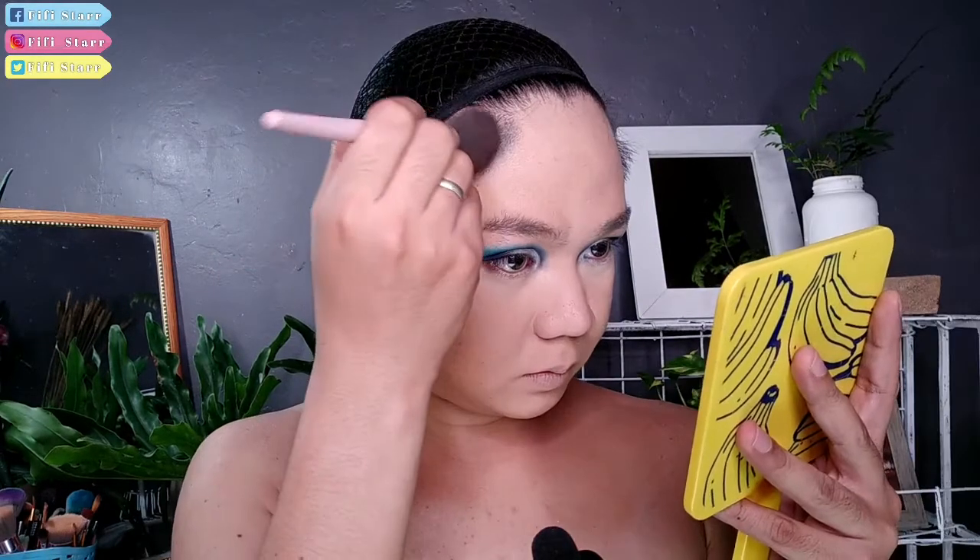Kapag eyeshadow makeup na tayo, ginamit ko sa aking mata yung color shades ng Beauty Glaze eyeshadow palette. Meron din ako review nito, guys — silalagay lang sa link down below or sa cards, please check it out. Let's start with our face paint. Ito yung gagayahin natin — si Mr. James Jones. Inagawa ko na yung base ko and then eyeshadow with black.